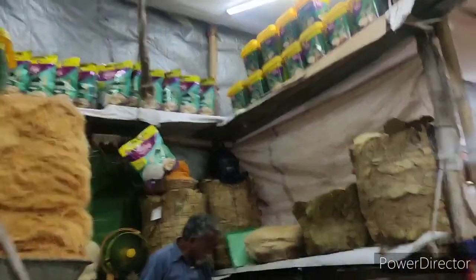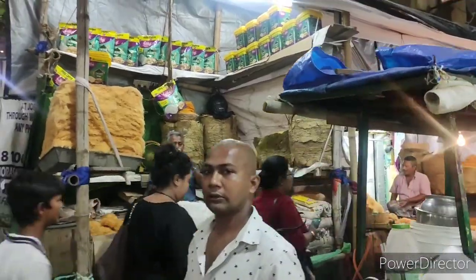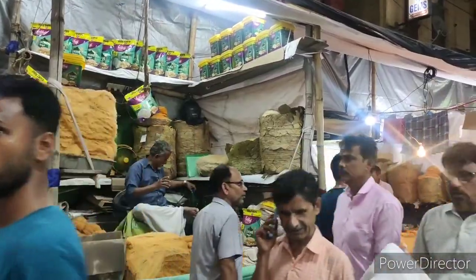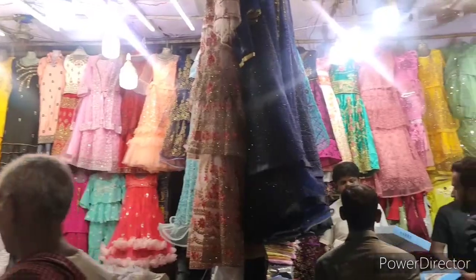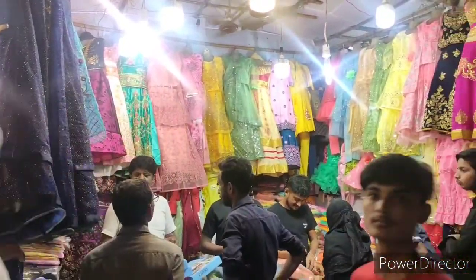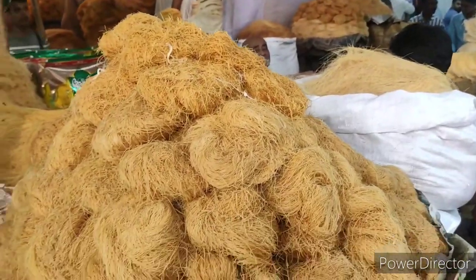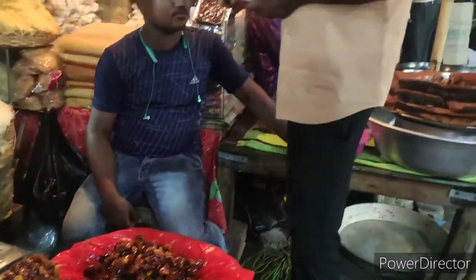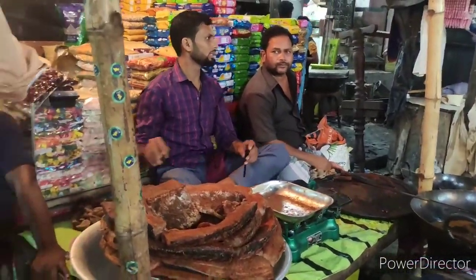Lacha was everywhere — people were selling lacha all over the market. There were also a variety of clothes for men, women, and children in many many colors. Bling bling everywhere for your Eid dress — you can just shop here. And here are the dates as well.